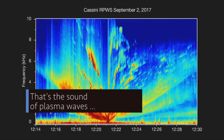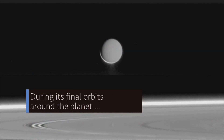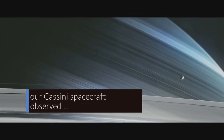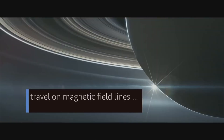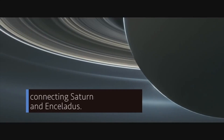That's the sound of plasma waves moving between Saturn and its moon Enceladus. During its final orbits around the planet, our Cassini spacecraft observed for the first time that the plasma waves travel on magnetic field lines that are like an electrical circuit connecting Saturn and Enceladus.